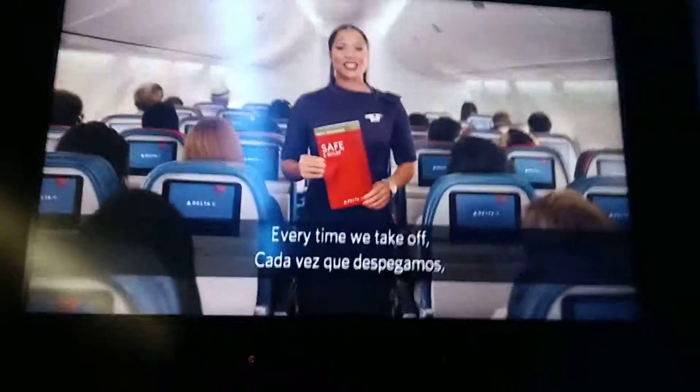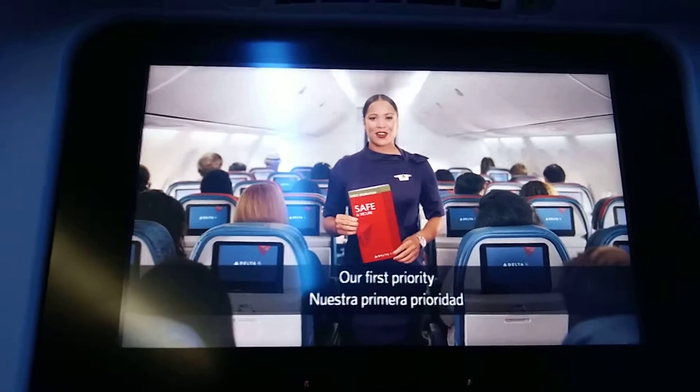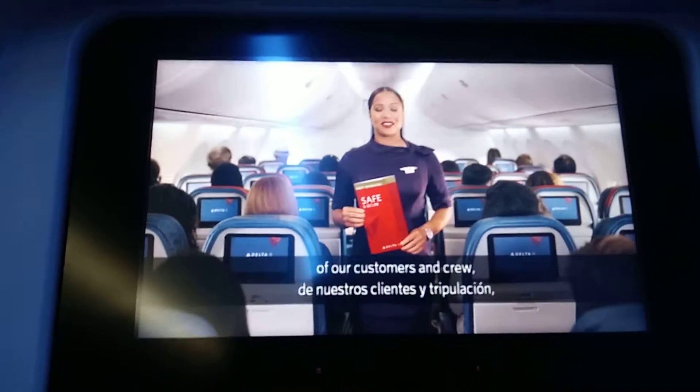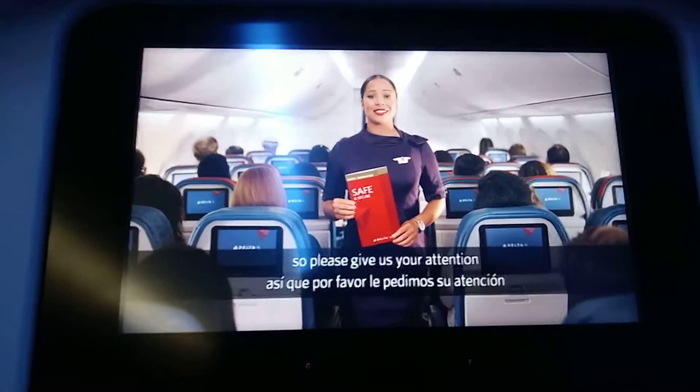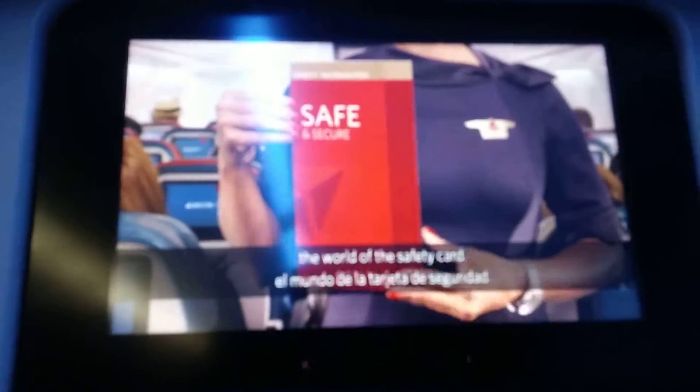Thanks for flying with Delta. Every time we take off, we try to make the world a little smaller. Our first priority on every flight is the safety of our customers and crew. So please give us your attention as we show you one of the safest worlds there is — the world of the safety card.